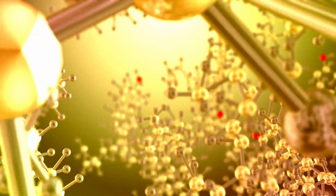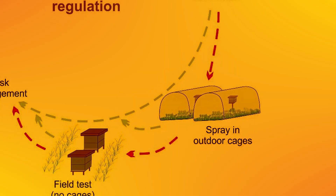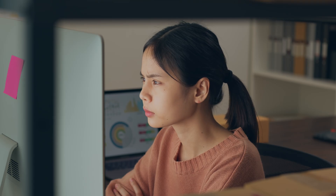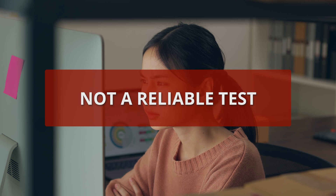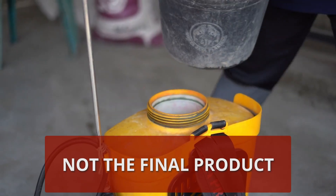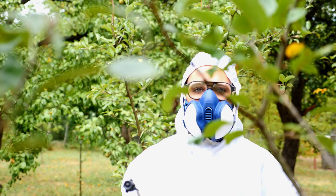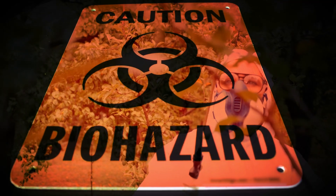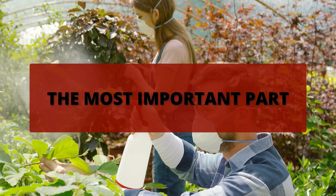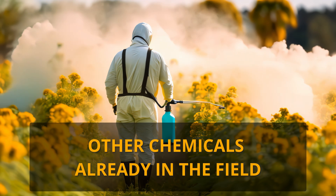In other cases, depending on the chemical, honeybee colonies are sprayed in outdoor cages and later on in open fields. That sounds good, right? Well, after a little digging, I found out that this is not a reliable test, because they use the new chemical in its pure form only. This is not the final product containing other chemicals and adjuvants that sometimes are more dangerous than the chemical itself. Not only that, this test overlooks the most important part of a safety test in my view: the potential interaction with other chemicals already in the field.